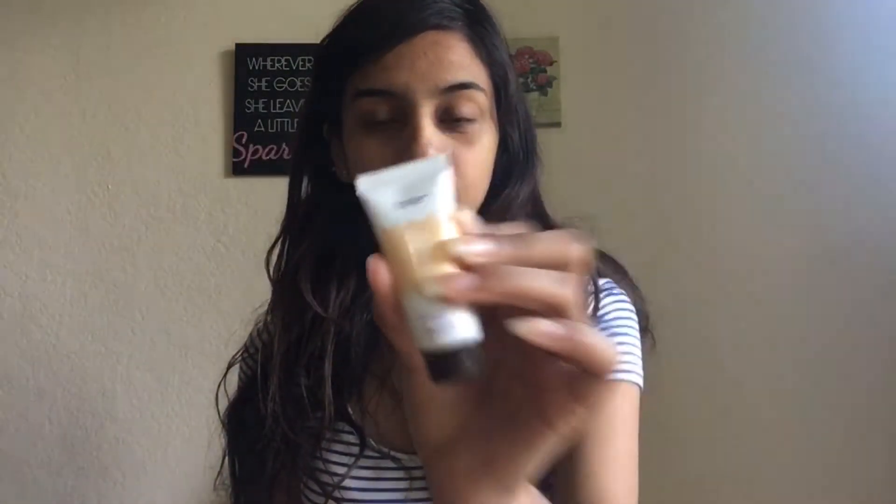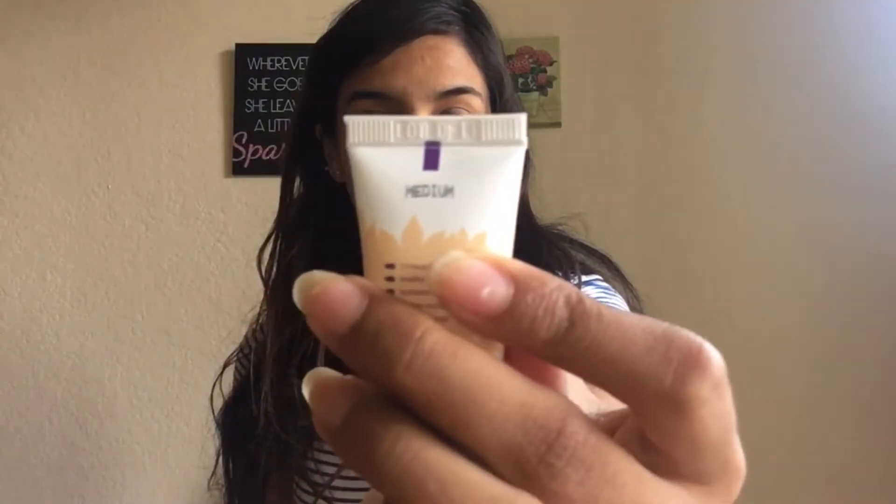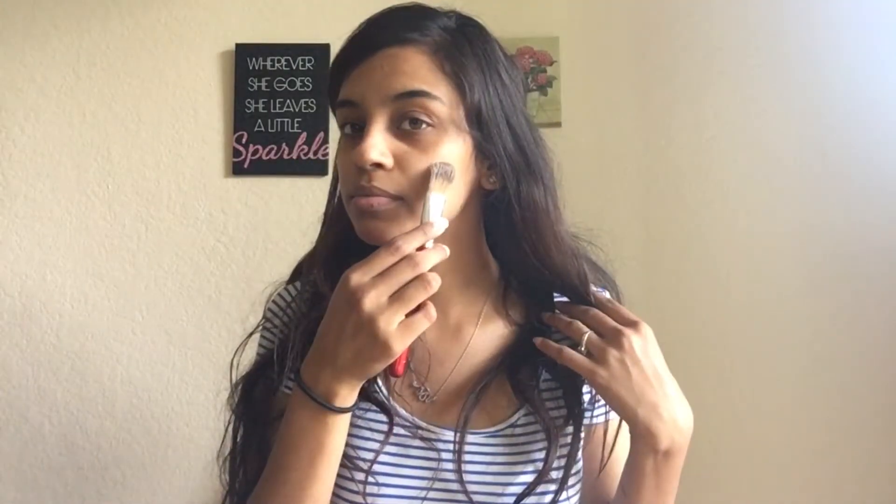First off I have a tinted primer from Tarte that I'll be using, and it is in the shade Medium. I'm using this brush that I usually use for foundation — it's from Morphe and it does not have a name on it. It puts on nicely and it looks like it could be my shade. So that was our tinted primer.